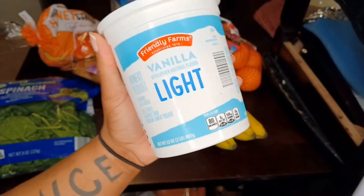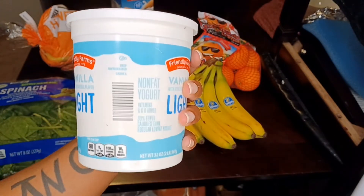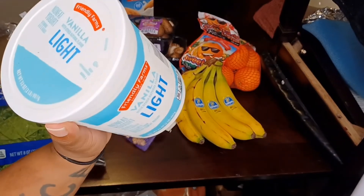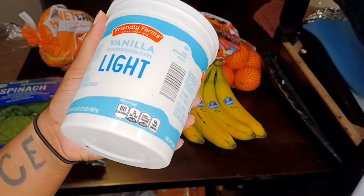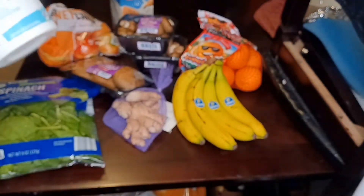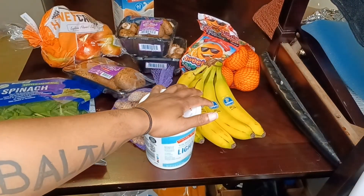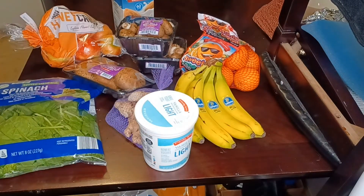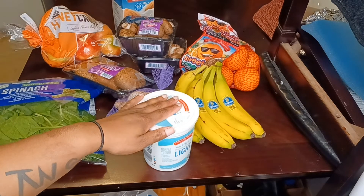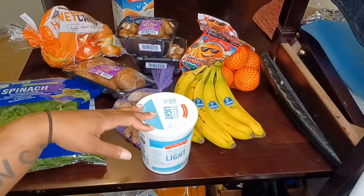The last thing I got today is some light vanilla yogurt. I was going to go for Greek yogurt but I guess I didn't grab it — I can still eat this though. This is most likely going to go with my apples. I was going to get some granola too, but I put it back because I had a little bit of a budget. Next time I go to the grocery store I do plan on getting granola and some other stuff.